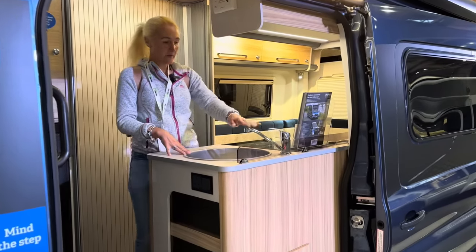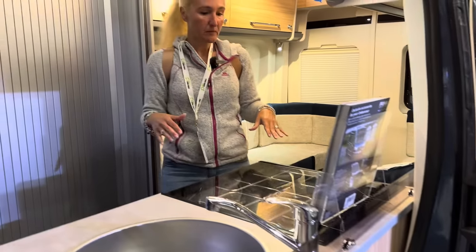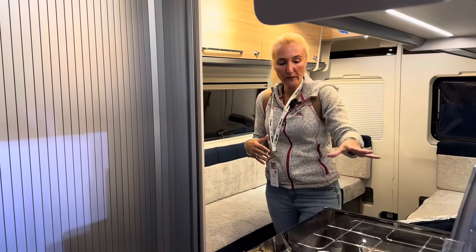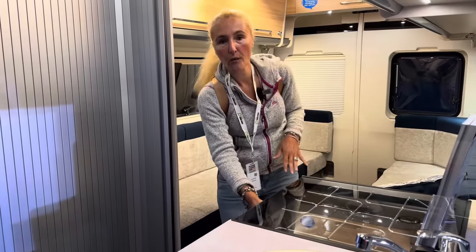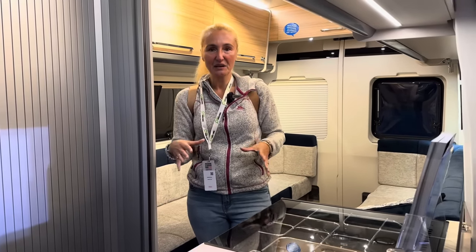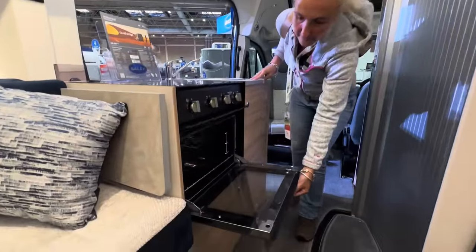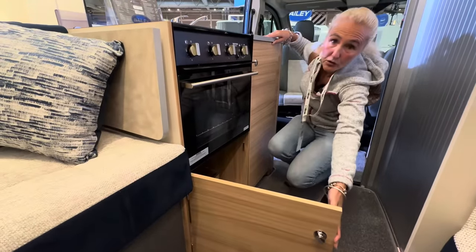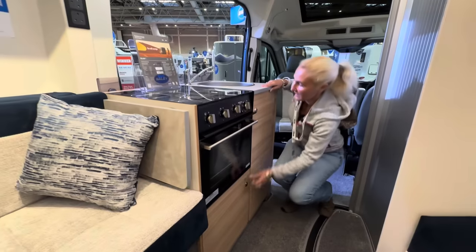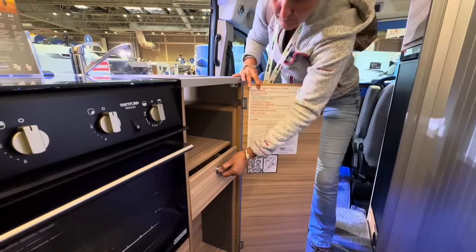Here we've got the sink with a swivel tap and hot and cold water. Moving along, we've got a Thetford three gas burner hob and a combi oven and grill. There's a Thetford combi oven grill which is great for cooking in the Endeavour. Down here we've got a storage cupboard — quite a good size — and a little drawer with more storage as well.